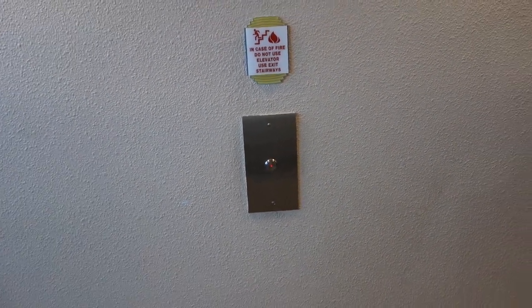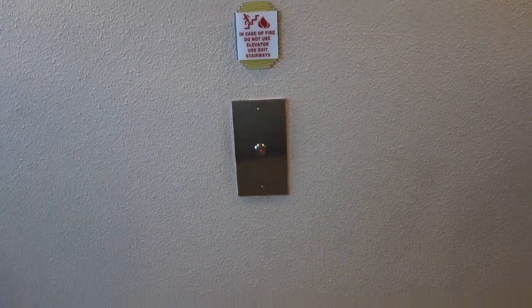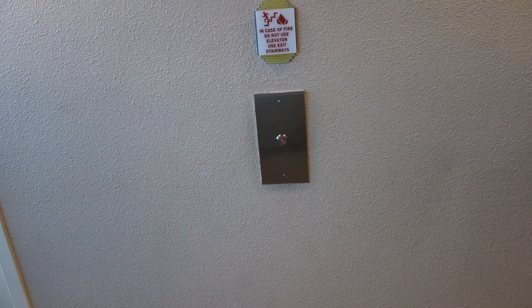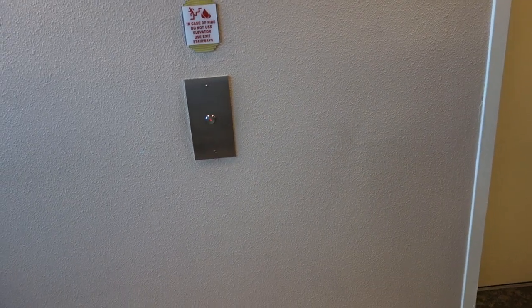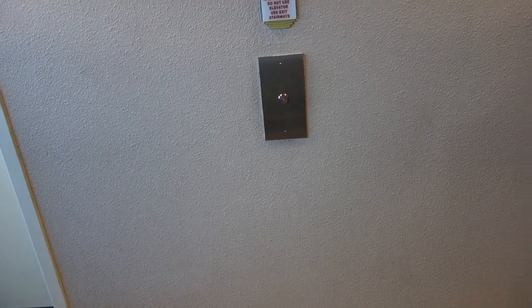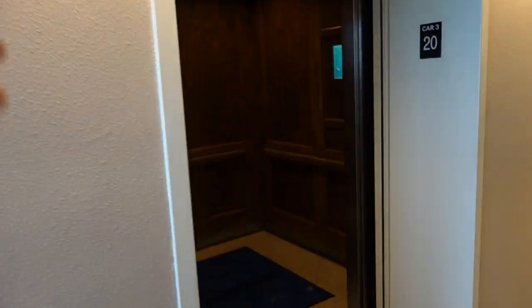There's a bunch of different models and kinds of elevators. The old ones are the coolest in my opinion, but there are some nice new ones too. These are kind of basic, but they are machine room-less, and as a result you can hear every noise they make up here.